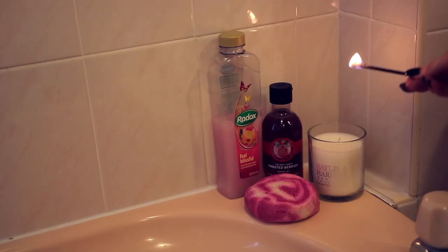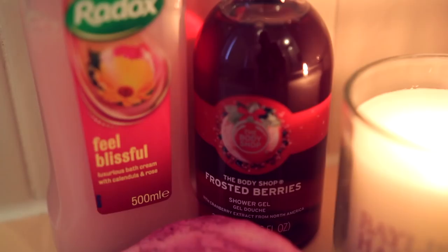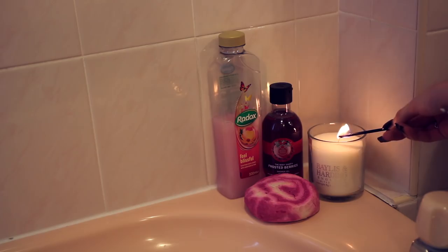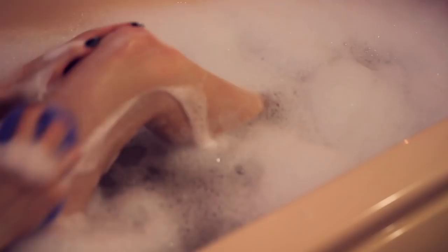Then I'll go ahead and run myself a bath — I absolutely love a bath. I'll light a candle. Tonight I'm using the Body Shop's Frosted Berries Shower Gel, which is my absolute Christmas fave, along with a little bit of the Radox Feel Blissful Bubble Bath and some of the Comforter from Lush.